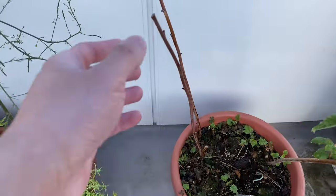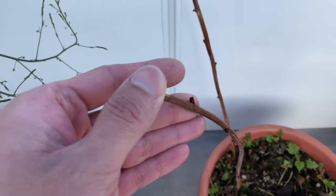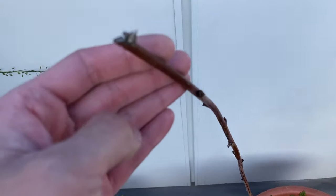The other canes don't look too good. Like this one — you can see the buds have dried up completely.